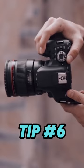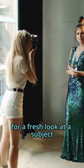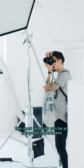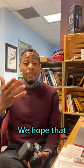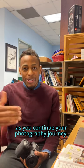Tip number six: shoot vertically. By experimenting and turning your camera 90 degrees, you get a fresh look at a subject — this can certainly be an enjoyable experiment. We hope that these tips can help you to take better photos as you continue your photography journey.